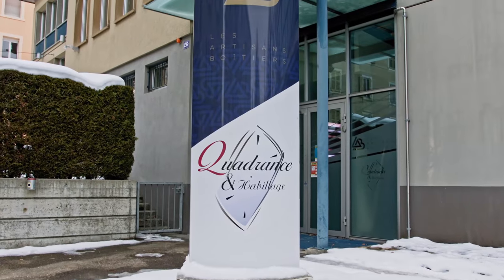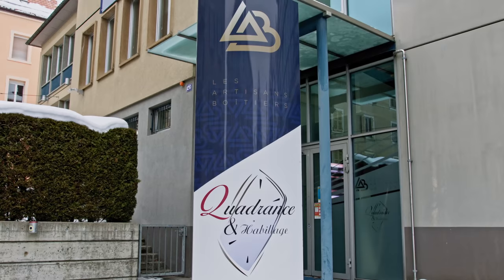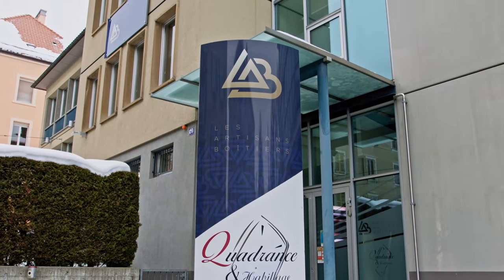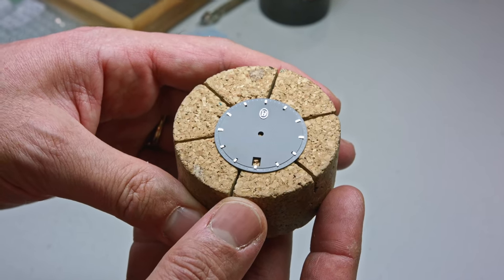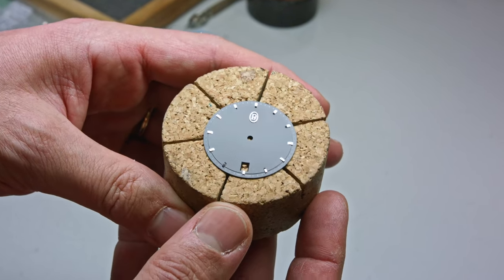Thank you for watching this video about Les Artisans Boitiers and Cadrans et Habillages. Please leave your comments in the comment section and ask your questions. I'm happy to announce that there are another two videos coming — the next one will be about manufacturing movements and all the parts necessary for a movement.